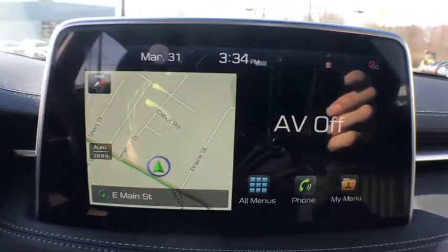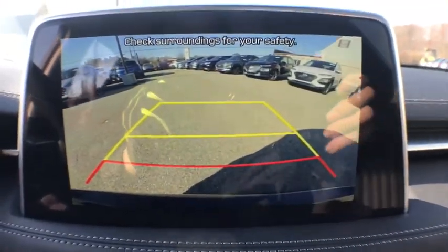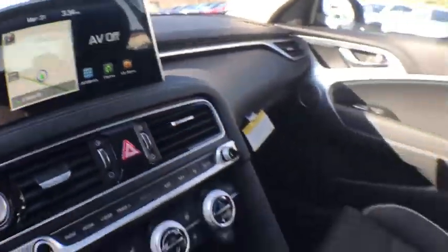This vehicle has less than 100 miles. Here are some of this vehicle's great options: navigation system, traction control, power passenger seat, dual airbags.